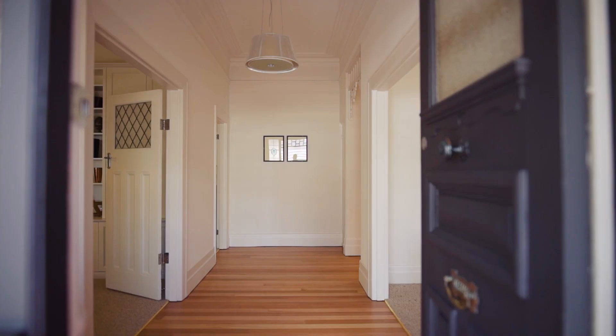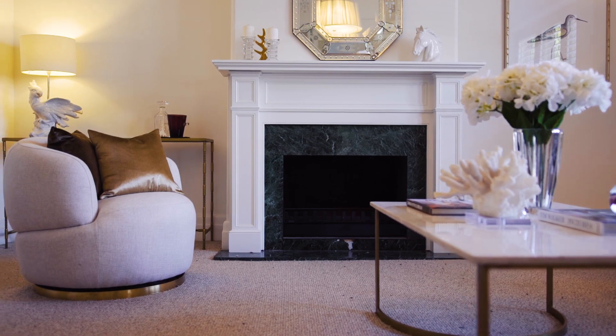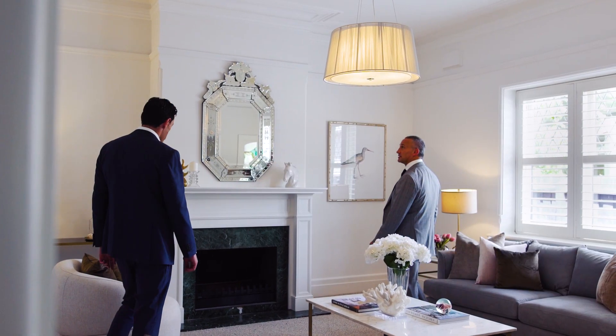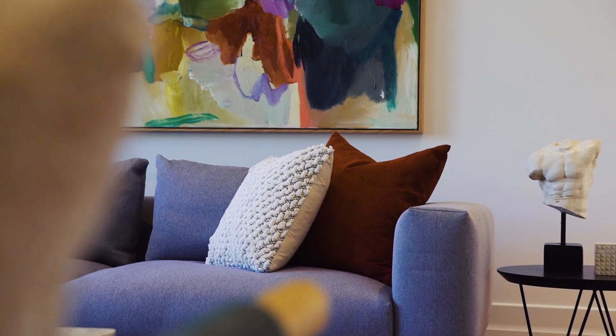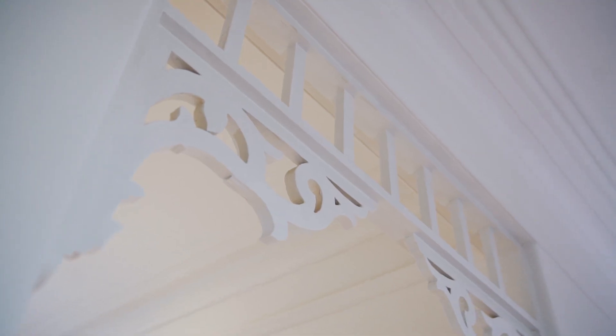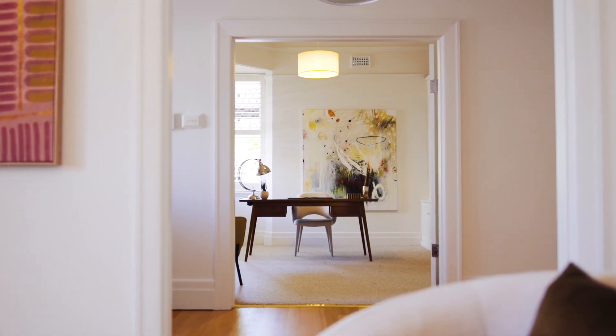Be captivated the minute you step inside this elegant, refined and completely renovated home. A flawless renovation and extension have resulted in a home with relaxed and inviting interiors that combine original Edwardian features and rooms with contemporary spaces needed for today's lifestyle.